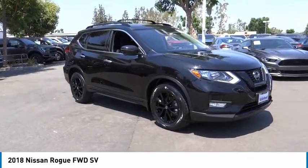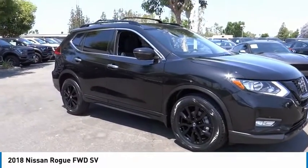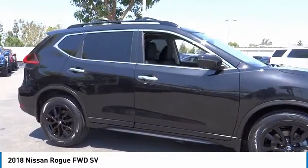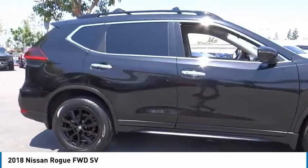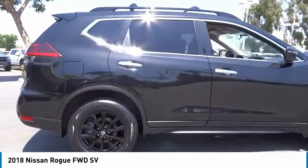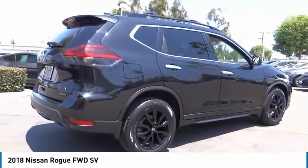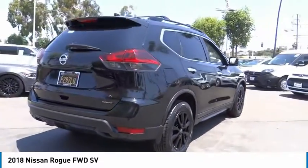Make a great choice today with the 2018 Rogue. The stylish Rogue gets 27 miles per gallon and still boasts nearly 58 cubic feet of cargo space. With a 5 star side impact safety rating and confident handling, the Rogue is more than you expect and everything you deserve.